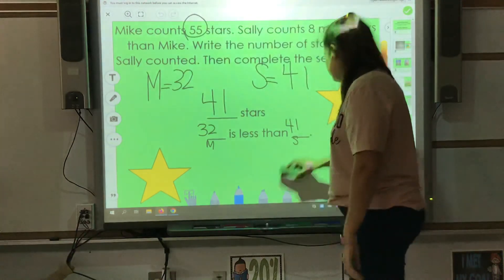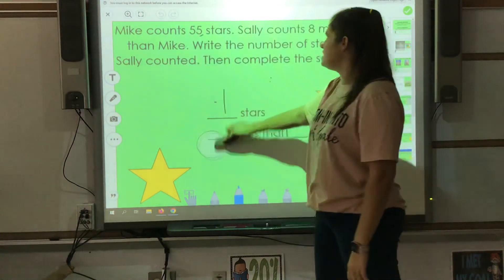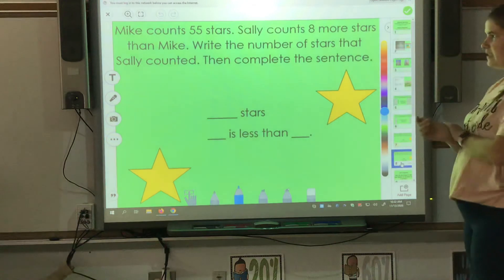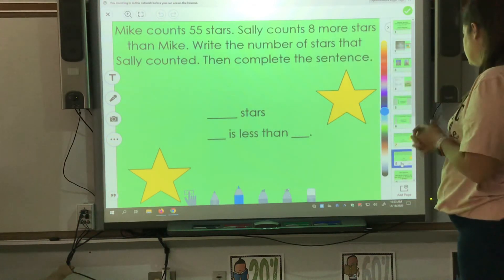Your last example for today in comparing numbers: Mike counts 55 stars. Sally counts eight more than Mike. Write the number of stars that Sally counted and then complete the sentence.